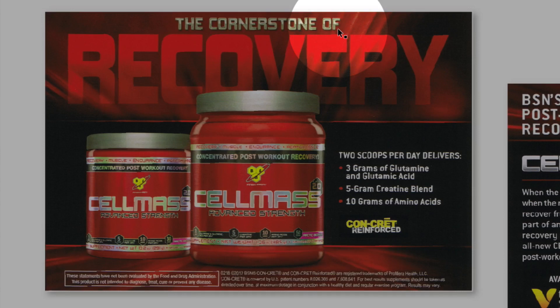I wish they had made this font exactly like they made the word "Cell Mass" — you can see a coloring difference and I wish they'd kept that continuity. The most important word here is "recovery" — for workout buffs, seeing that word is like boom, that's what I need. So making it stand out was a smart choice.